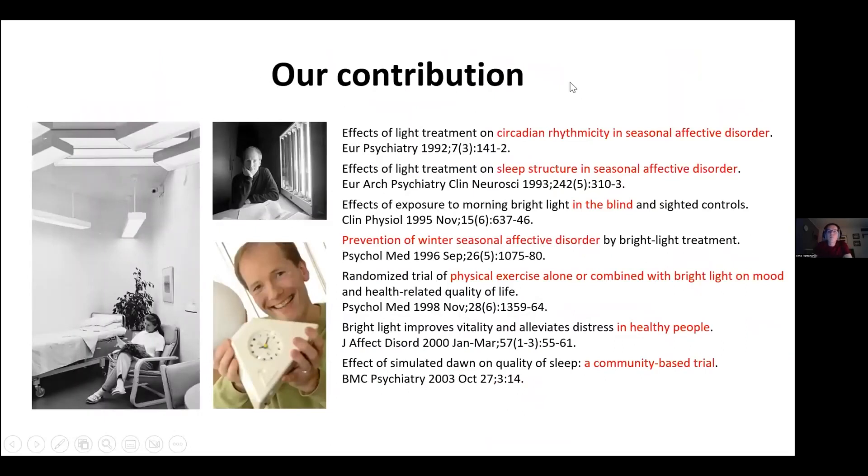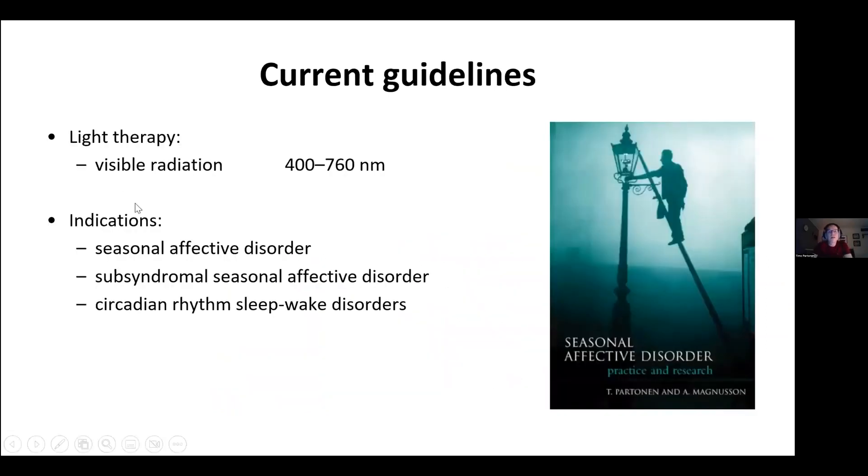Our contribution with light treatment: since the early 1990s we have studied circadian rhythms in seasonal affective disorder, sleep structure in those patients, whether exposure to morning bright light in the blind can have mood-enhancing effects, preventive use of light treatment for winter-type seasonal affective disorder, physical exercise alone or combined with bright light on mood, light treatment in healthy people, and a community-based trial with dawn simulators. Current guidelines regarding light treatment indicate seasonal affective disorder, sub-syndromal seasonal affective disorder, and circadian rhythm sleep-wake disorders.